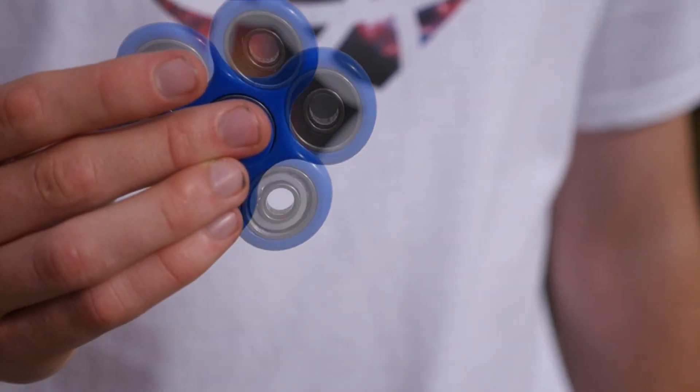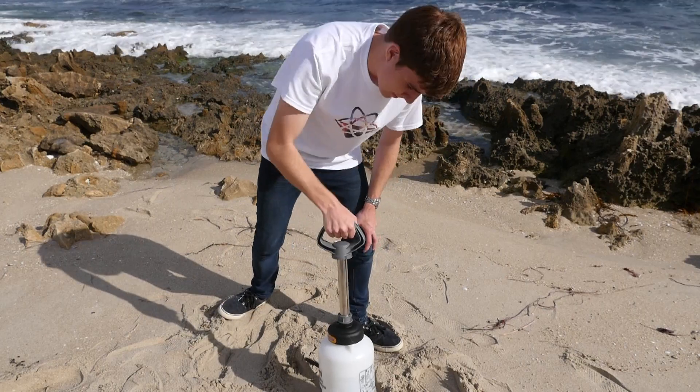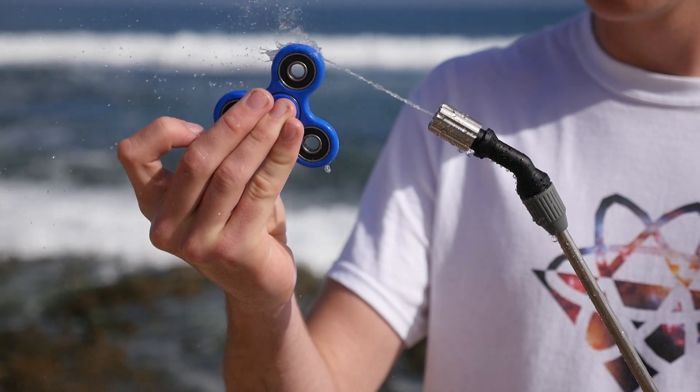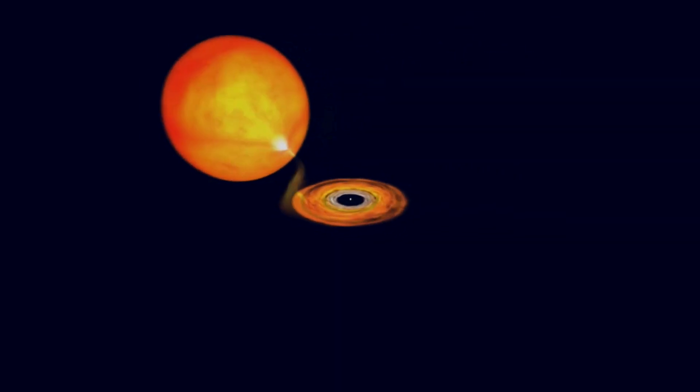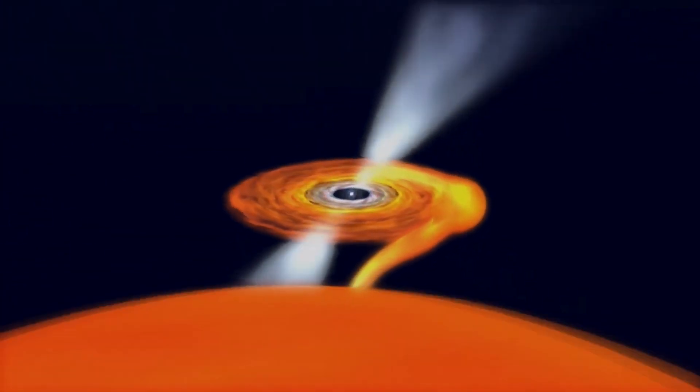The massive gravity from our pulsar means that it can rip gas from its neighboring companion. We're going to use this fidget spinner to represent the pulsar, and a stream of water from our high pressure hose to show the incoming gas. The fidget spinner is rotating at a ridiculous speed — this is just like what is happening with our star system, and it's this process which lets pulsars reach speeds of up to 700 rotations per second. If our fidget spinner were to do that, it would actually break into pieces.